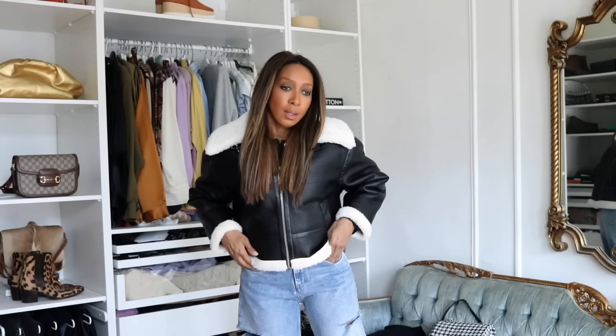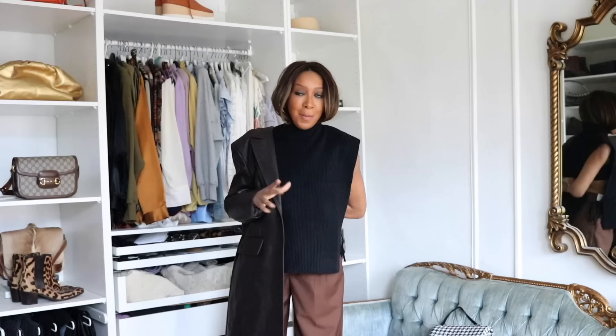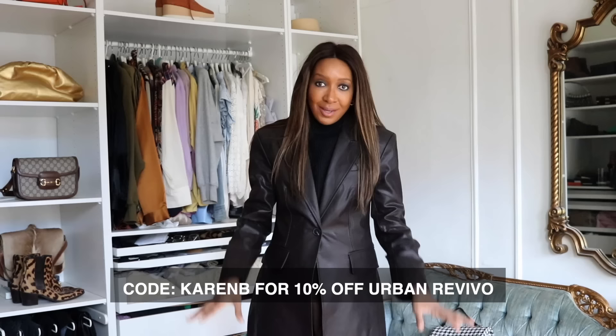I found a shearling aviator-style jacket I just had to show you. It's such an easy fling-on piece, slightly cropped, with little detailing on the side with a buckle. The pricing at Urban Revivo just can't be beat for this kind of jacket. I'm wearing it with the same jeans — look at that, just like the Acne jackets, it has a buckle. It's matte with a pebbly texture. Then look at this coat — dark chocolate brown, wow — with a lighter brown underneath. So chic.